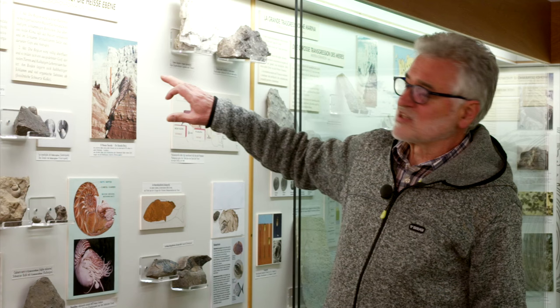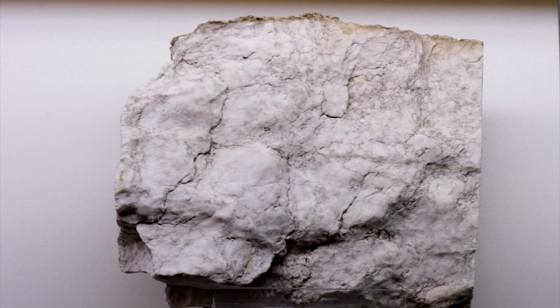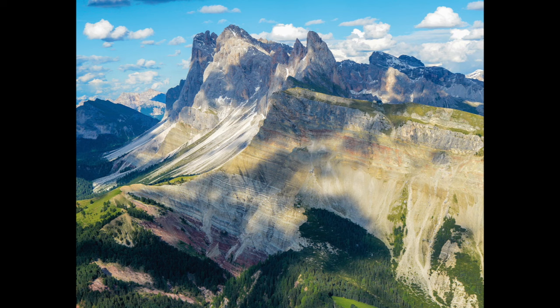The ingression of the sea was gradual. A consistent amount of gypsum is evidence of an early hypersaline stage with very shallow waters. Its white layers now make a remarkable contrast with the underlying red sandstones.